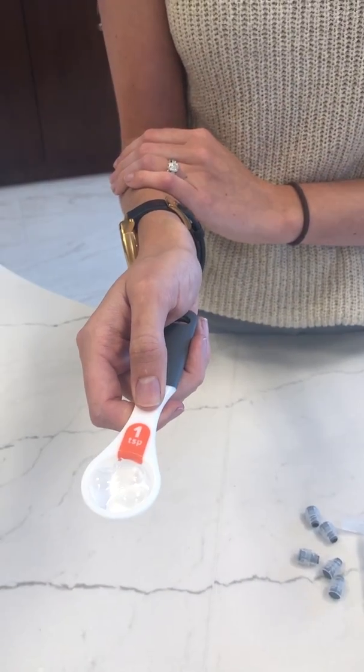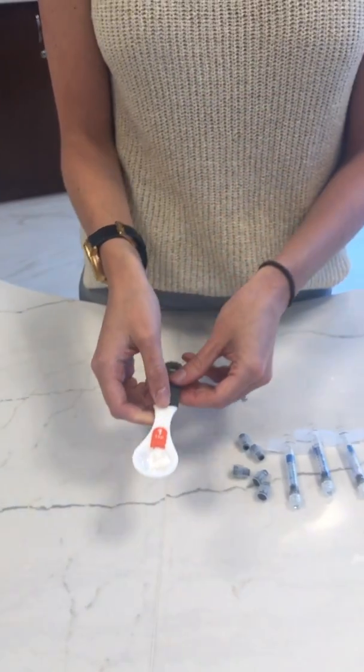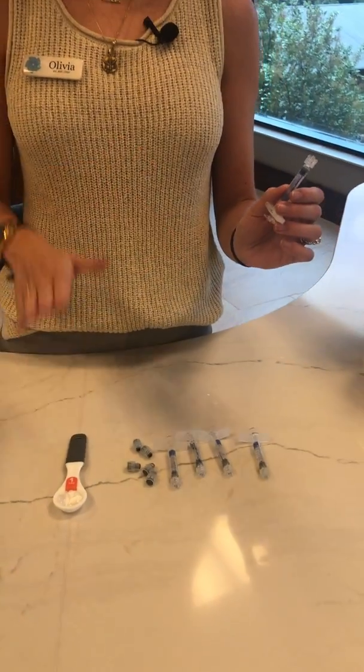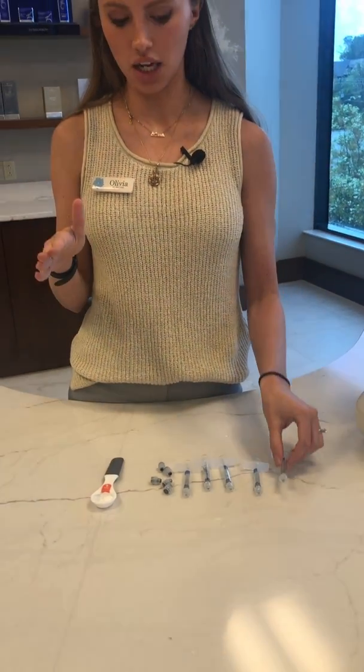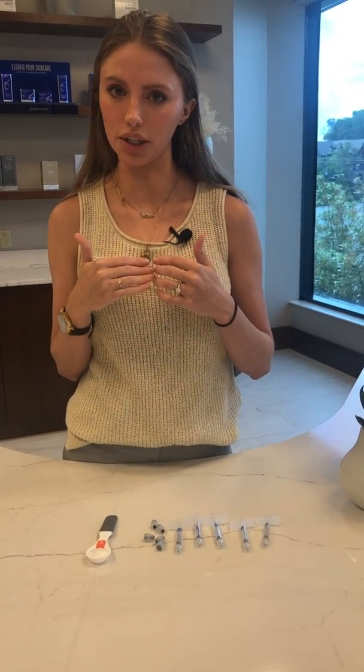So I think the takeaway with looking at this and having a visual of it is just having realistic expectations and understanding what one syringe of filler looks like versus five. And knowing that for your anatomy, you may need more than one, just depending on what's bothering you.